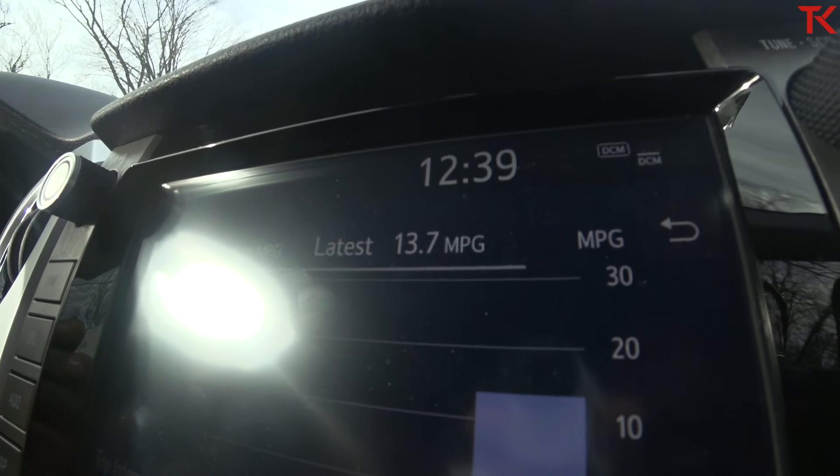Now we're trying our zero to 60. I've got my app up on the phone, 7,000 pounds on the back, tow haul mode on. Off the line it lays down rubber — there's the power — and tow haul mode really holds the shifts. That was an even 17 seconds zero to 100 km/h. You can see how that stacks up on the leaderboard.